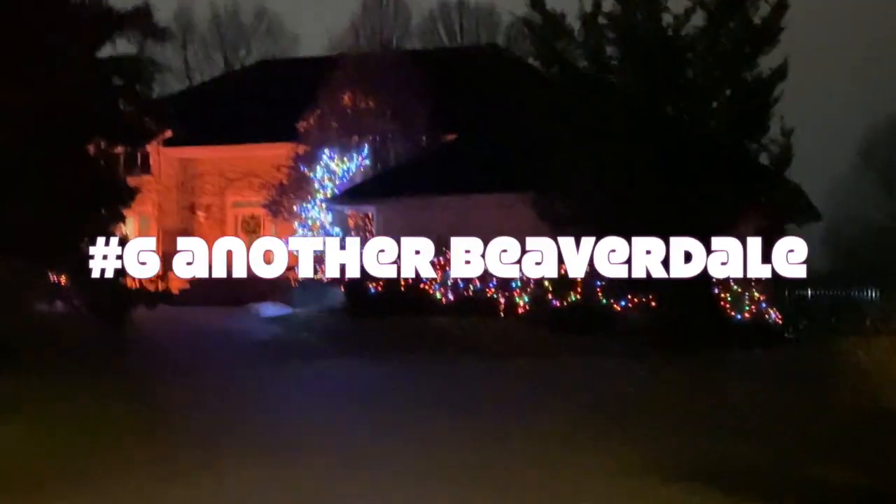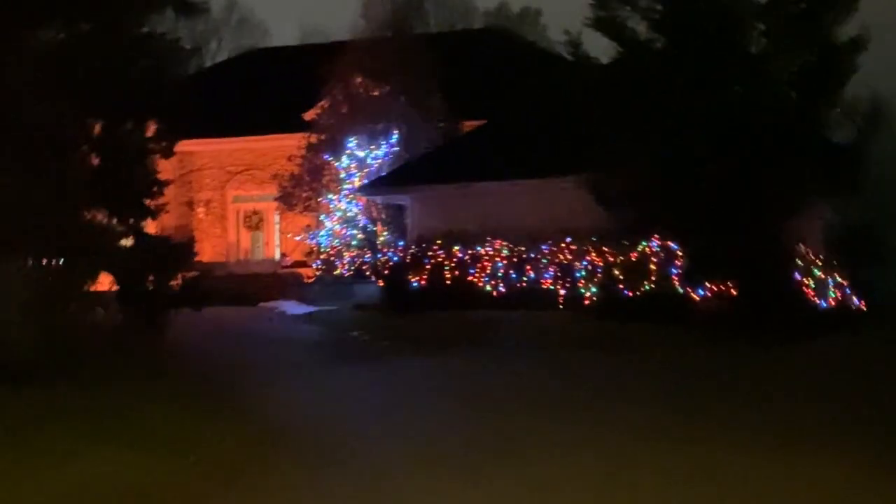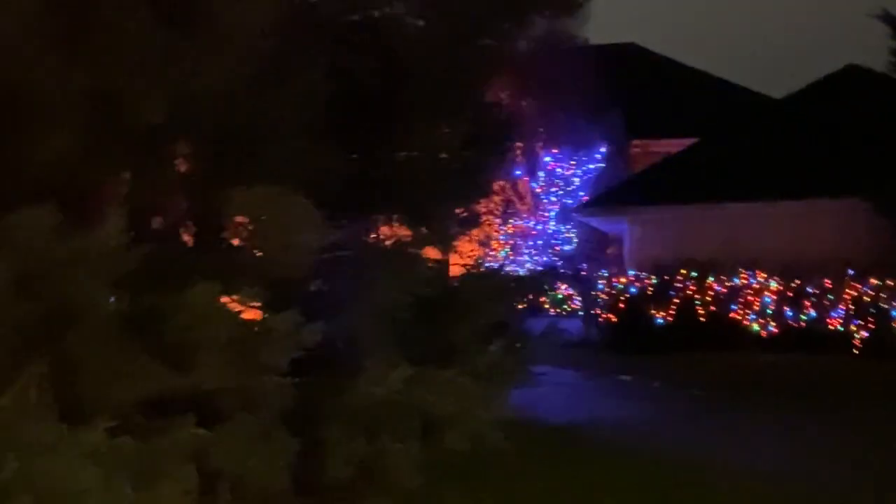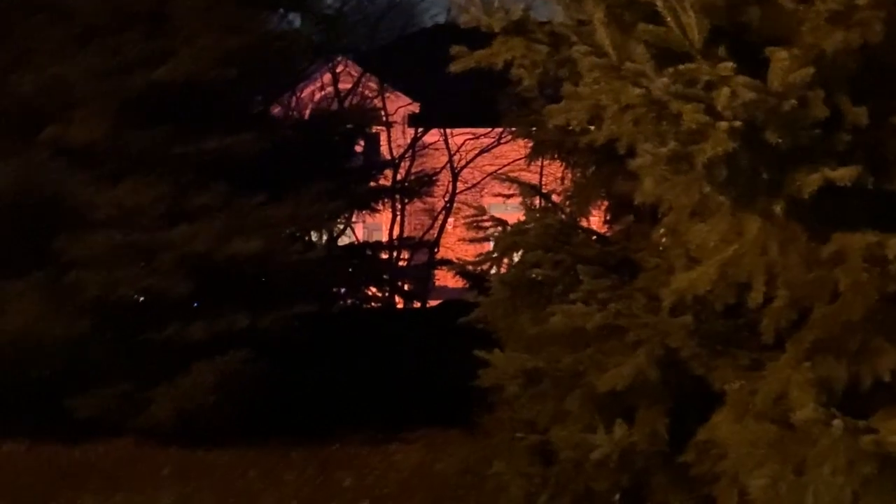We'll call this the circular drive house. It has a very giant tree on the front lawn which blocks the view somewhat, but it's still well done. You're going to have to peek through the trees to see the lights. There's the house back in there — there's the front door. That's a nice shot. And then these flashing trees on the circular drive — kind of cool. Another nice shot, and then the exit driveway.